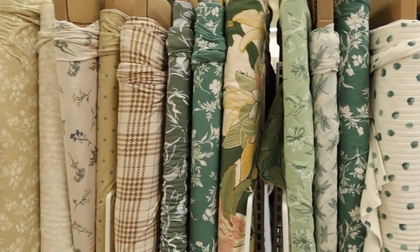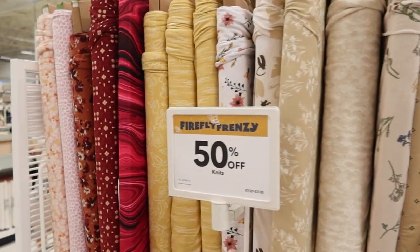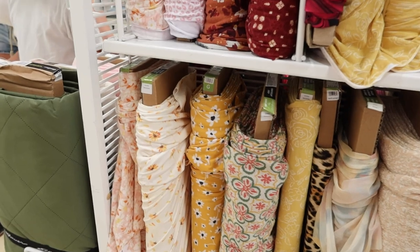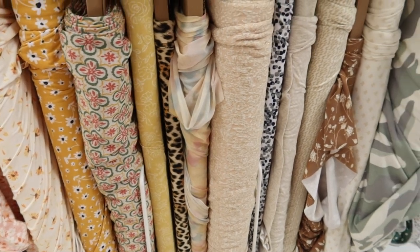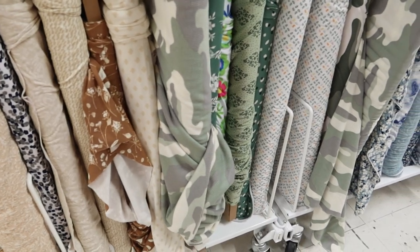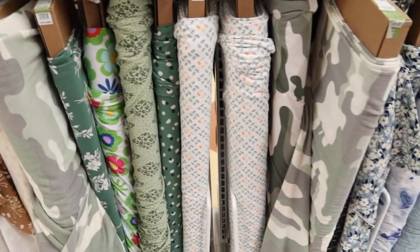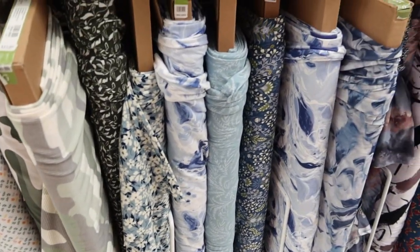These are also more knit fabrics — knit fabrics that have more prints on them. And that sales sign reminds me that today while I was there, Joann's was having a sale on Butterick and Vogue sewing patterns. So that sale may be going on for the next couple of days if you're interested in going out and getting some new patterns. Here are some more knits — not sure if these are new in for fall or if they were there already.